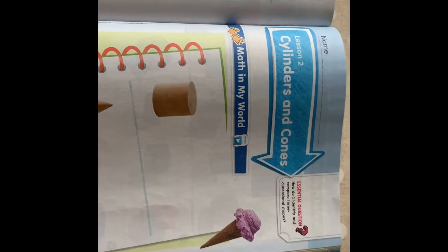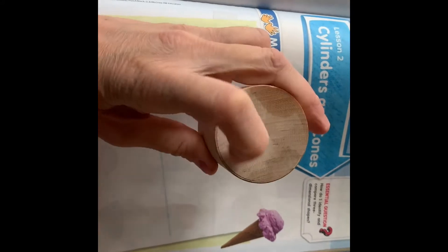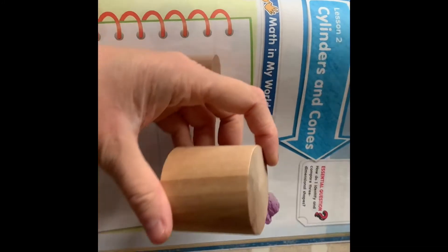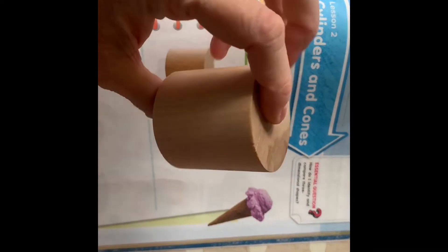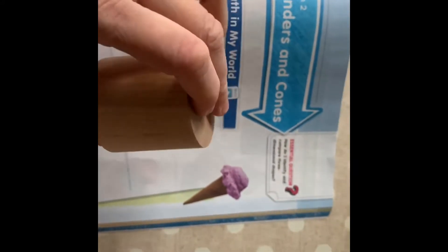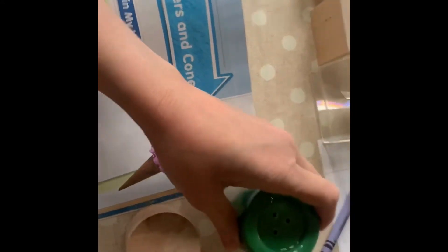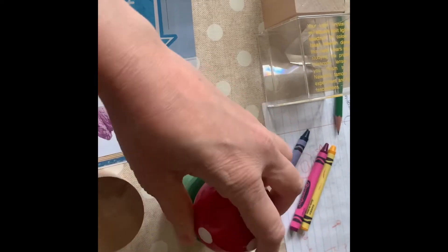We're going to flip to this next page where it has a yummy ice cream cone. Today we're going to be talking about this shape. When we look at the top, we see a circle, and it can roll. Do you remember what this shape is called? This is a cylinder. Do you see any cylinders in your house? It sort of looks like a can. Do you have any Play-Doh that comes in a jar like this? I have a little salt and pepper shaker — this is the pepper, and it's shaped like a cylinder. The top is a little mushroom, looks like it's in Mario, but only the bottom is the cylinder.